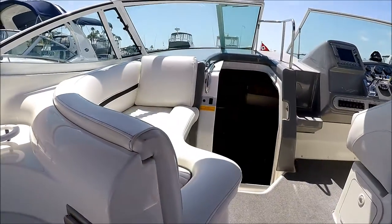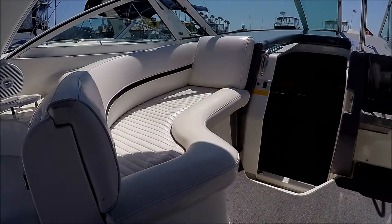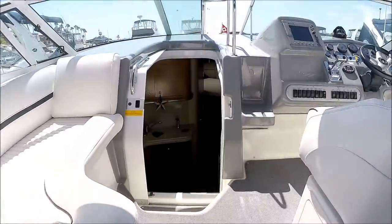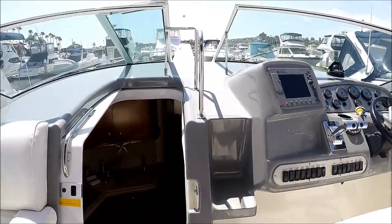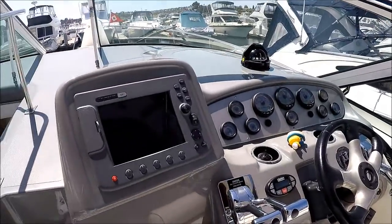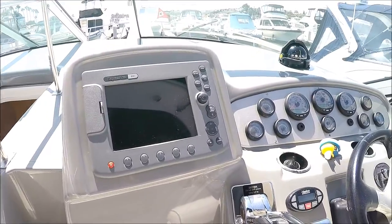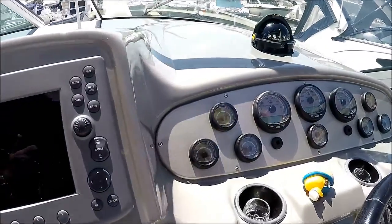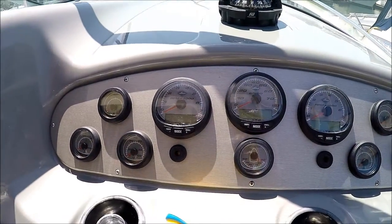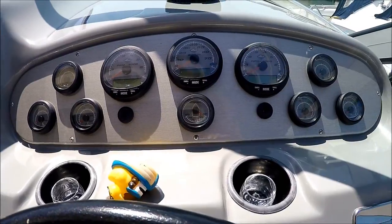Going forward, we like to call this the queen seat — ladies like that fore and aft facing lounger right there. Stepping up, we see we have a walk-through to the foredeck. Here at the helm, we've got our Raymarine C80 electronics, dual gauges, and a rudder angle indicator right there.